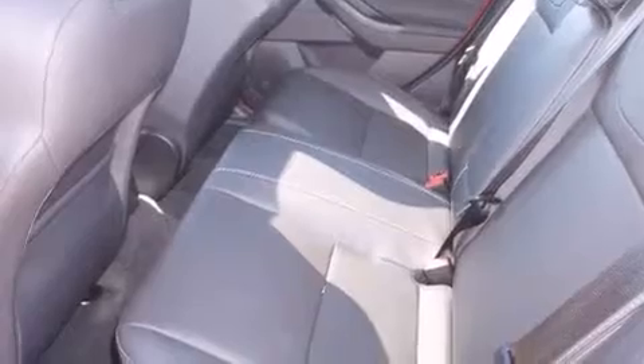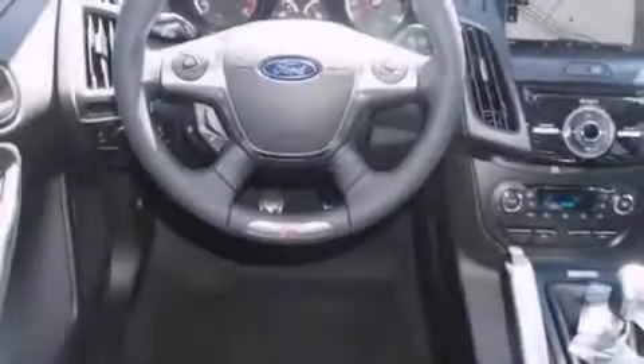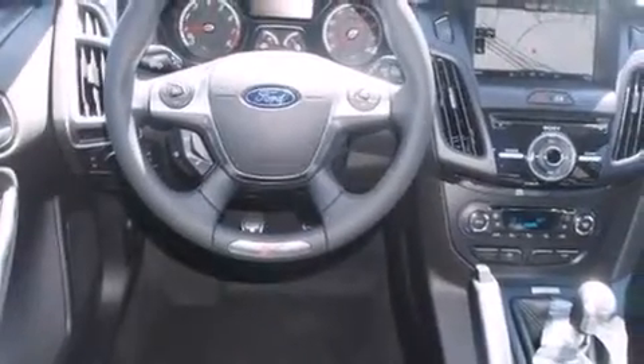The following features are also included: a low-tire pressure indicator, a pass-through rear seat, cruise control, and a CD player with a leather-wrapped steering wheel.